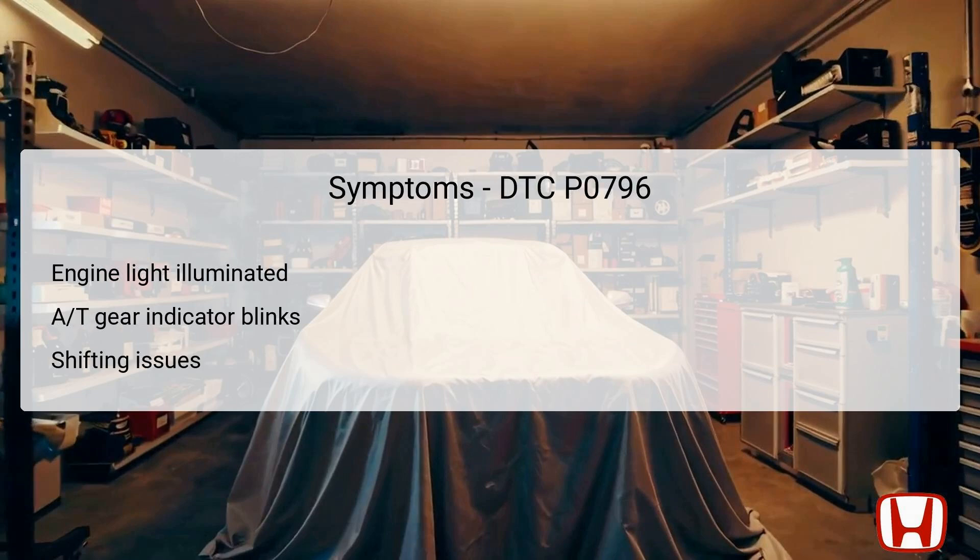When DTC P0796 is present, a few symptoms are typically noticeable. The most common symptom is the illumination of the engine light on the dashboard, which acts as a warning sign for the driver. Additionally, the automatic transmission (AT) gear position indicator may blink, indicating that the system is not operating as expected. Another symptom includes shifting issues, where the vehicle may hesitate or fail to shift smoothly due to improper hydraulic pressure. Monitoring these warnings can increase the chance of catching issues before they escalate further.